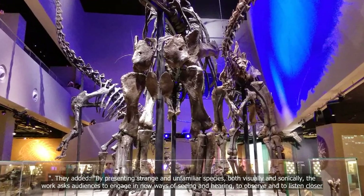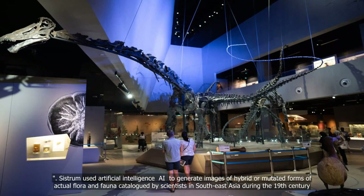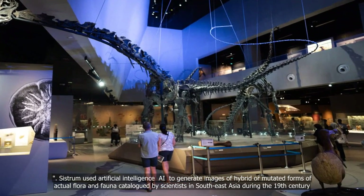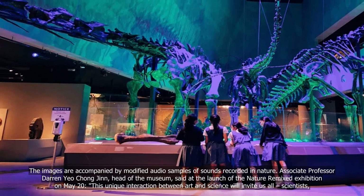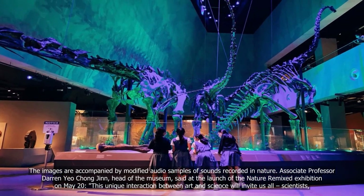Artistate Collective System used artificial intelligence to generate images of hybrid or mutated forms of actual flora and fauna catalogued by scientists in Southeast Asia during the 19th century. The images are accompanied by modified audio samples of sounds recorded in nature.